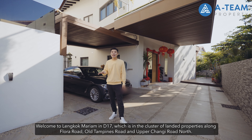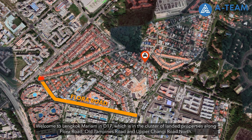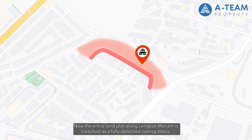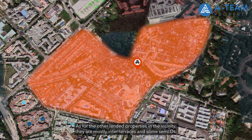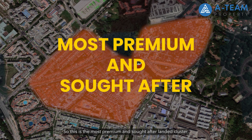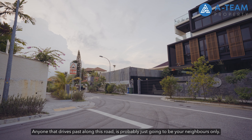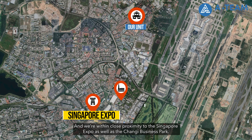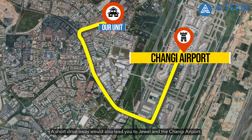Welcome to Lingkok Mariam in District 17, which is in a cluster of landed properties along Flora Road, Old Tampines Road, and Upper Changi Road North. The entire land plot along Lingkok Mariam is classified as a fully detached zoning status. The other landed properties in the vicinity are mostly inter-terraces and some semi-detached. This is the most premium and sought-after landed cluster — you get privacy and exclusivity, and we are within close proximity to Singapore Expo and Changi Business Park. A short drive also leads to Jewel and Changi Airport.